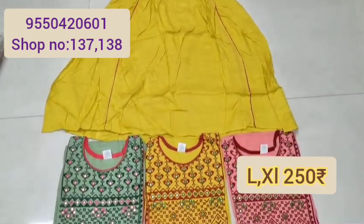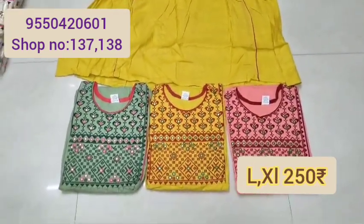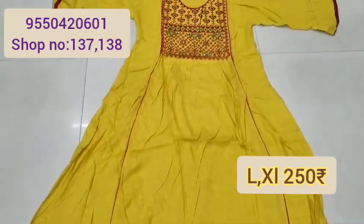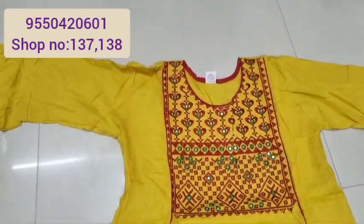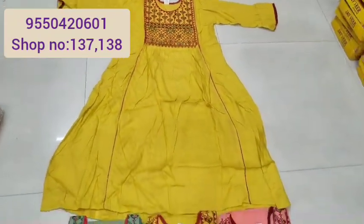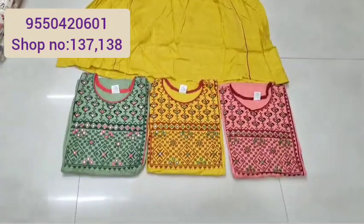L size and XL. WhatsApp is 9504206011. Hold over the phone and Google page.